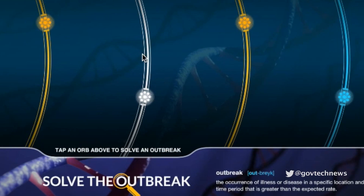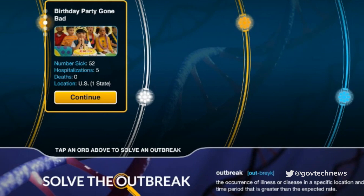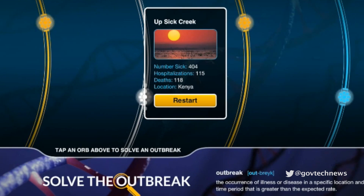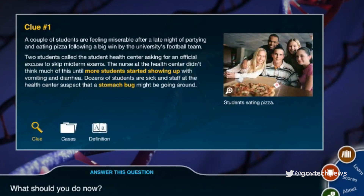A player starts by tapping an orb on the home screen to choose one of three missions: an outbreak on a college campus, one at a child's birthday party, or one in a village in Kenya. Each mission features a mysterious disease that strikes a population, and the player must find out what it is. Clues offer information and ask the player to decide what to do next to get to the bottom of things and contain the incident.